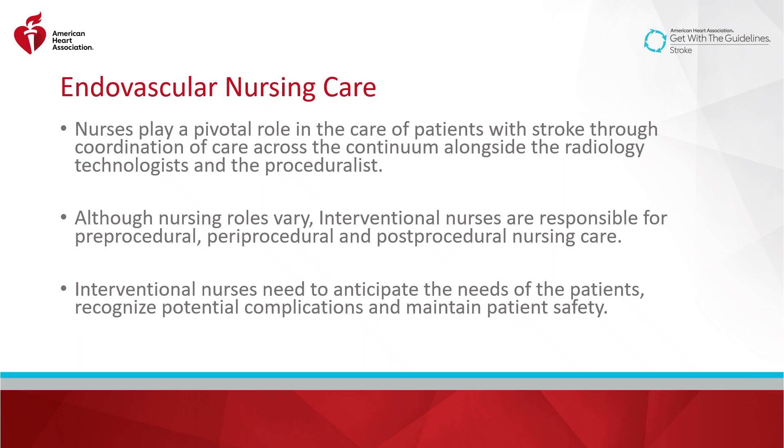Patients with stroke with disabling symptoms attributable to large vessel occlusion are at high risk for neurological deterioration, airway compromise, and hemodynamic complications. Interventional nurses need to anticipate the needs of the patients, recognize potential complications, and maintain patient safety.